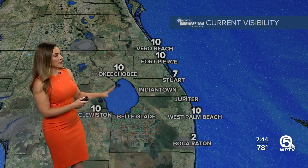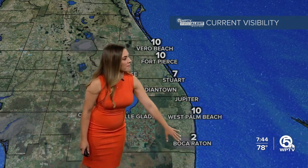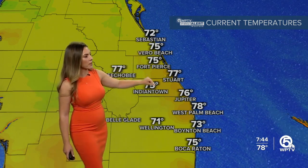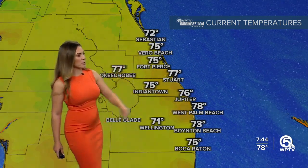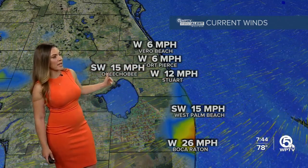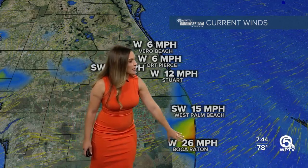Current visibility, not across the area but in Boca, is developing with that rain — visibility has lowered. Temperatures are warming up in a few spots as well as Okeechobee and the rest of the Treasure Coast. Vero Beach is at 72, though West Palm Beach is almost at 80 degrees. The winds have increased, getting breezy out of the southwest. Boca is dealing with gusty conditions.